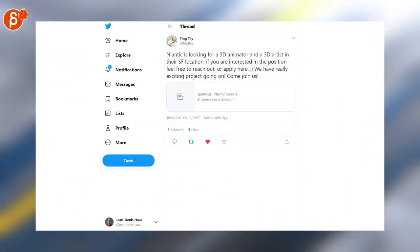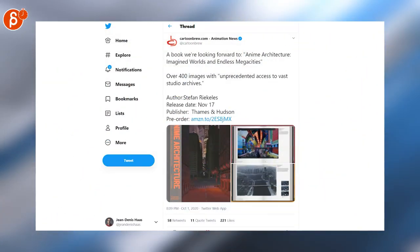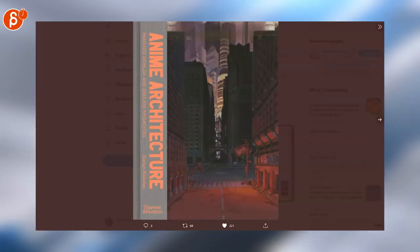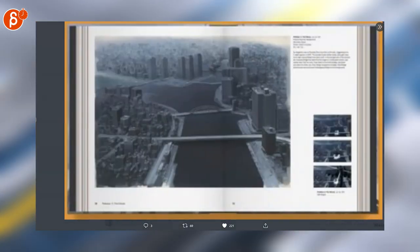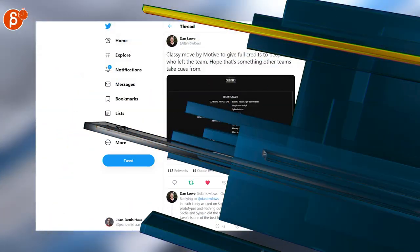Niantic is looking for a 3D animator and 3D artist in the San Francisco location. Another job posting: Katoomburu is posting a book preview — Anime Architecture: Imagined Worlds and Endless Mega Cities. That is going to be absolutely fantastic. I can't wait to get this.